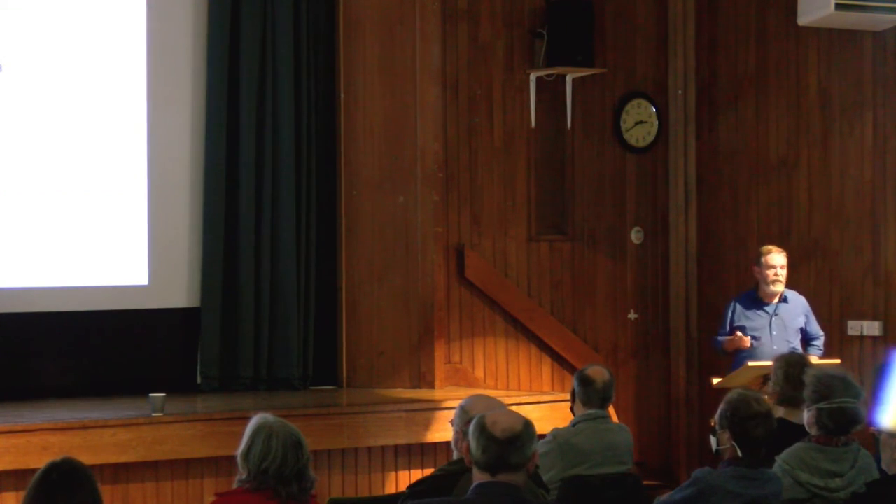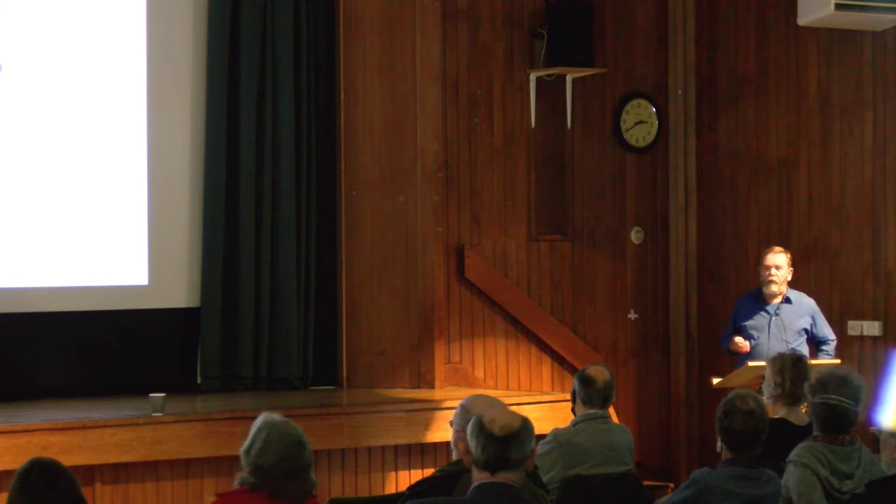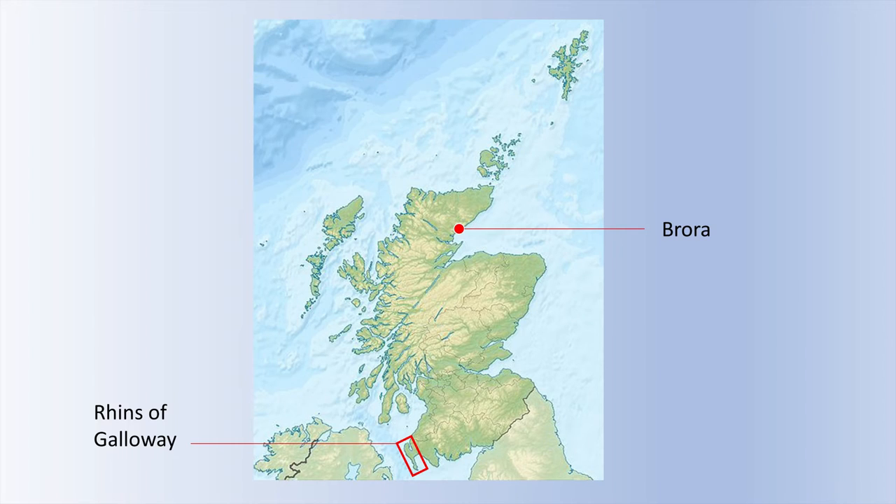The first question is, where are the Rhinns of Galloway? Well, the way down in the south-west, and about as far away as you can get on mainland Scotland from Brora. You'll see from that that the Rhinns form this hammerhead peninsula, the Irish Sea to one side and over to the Solway Firth.